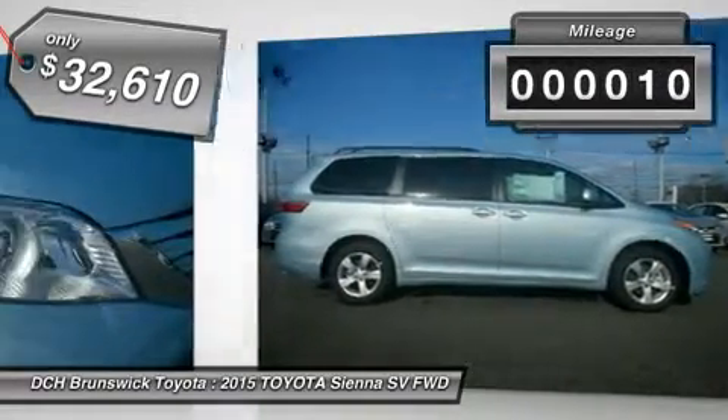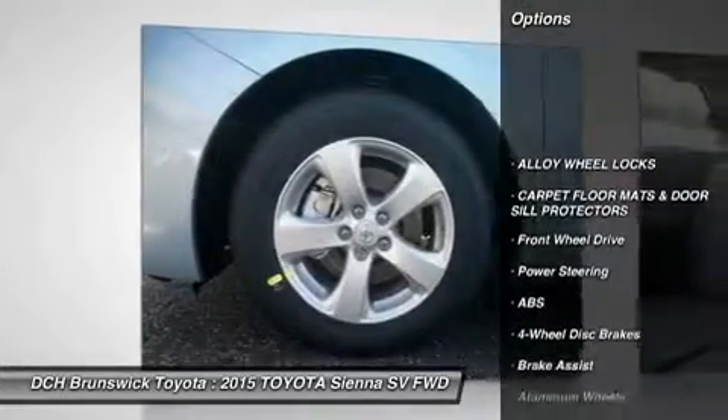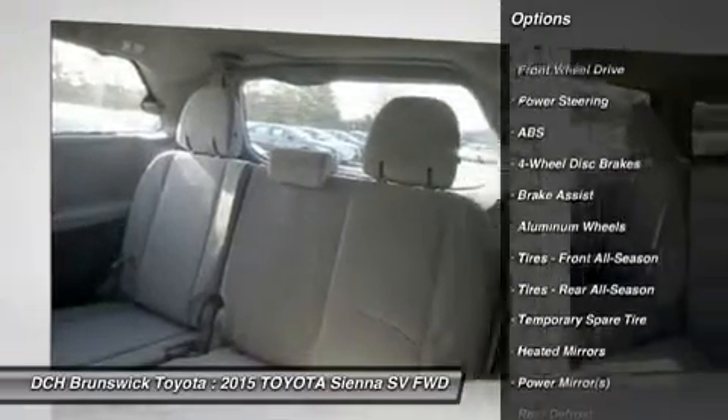This vehicle has less than 100 miles. Here are some of this vehicle's great options: steering wheel audio controls, anti-lock braking system, adjustable steering wheel, and power steering.